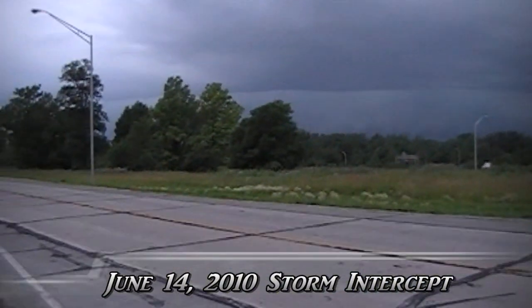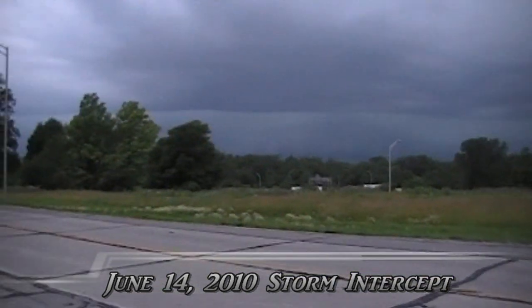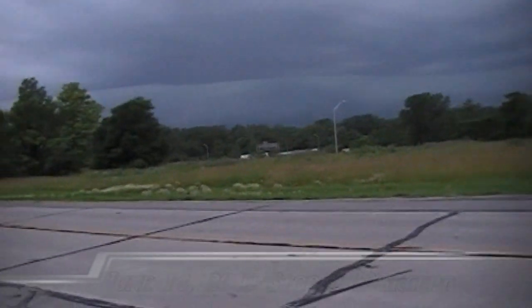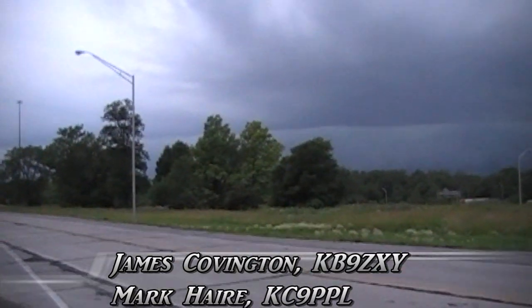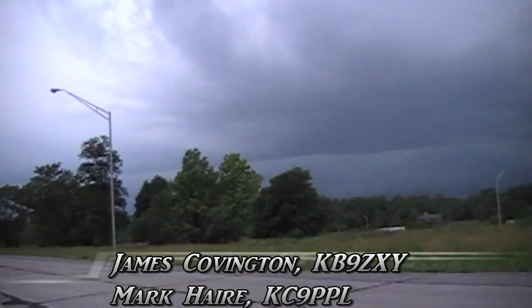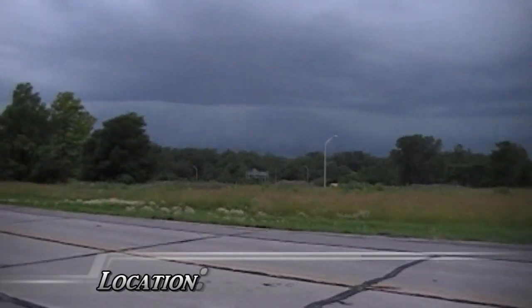Hello, it's June 14th and we've got a beautiful storm coming at us here. We're in the town of Daleville, Indiana, at State Road 32 and I-69. Beautiful shelf cloud going green there.